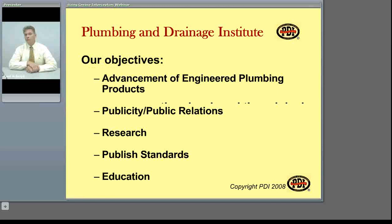Since our beginning in 1949, our objectives haven't changed, and they are the advancement of engineered plumbing products through publicity, public relations, research, publishing of standards, and education, such as this web seminar.